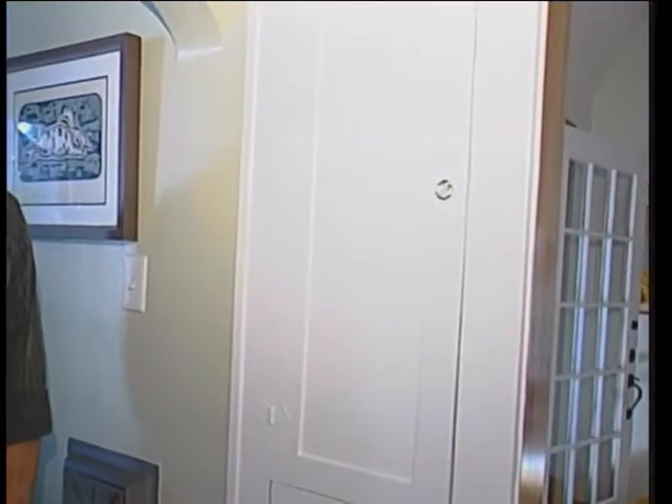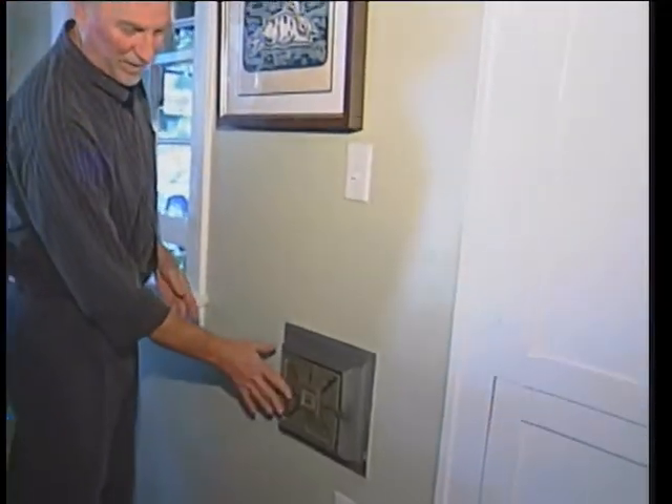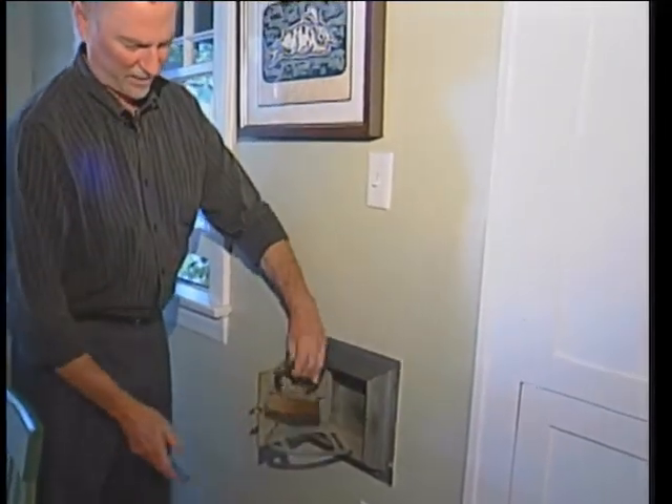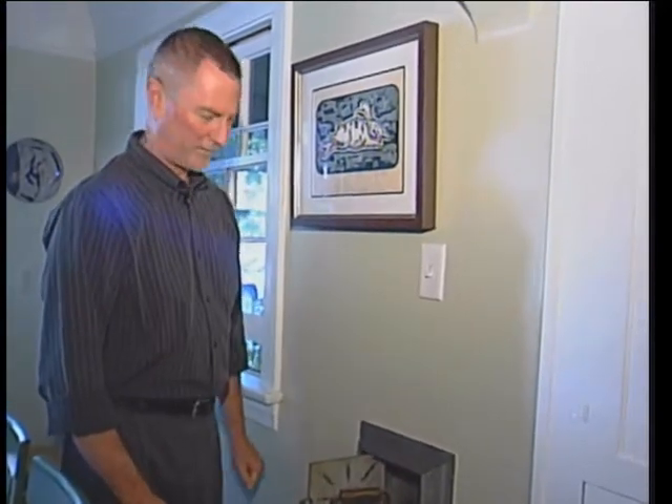Here we have the original ironing board — it's always great for a quick press when you've got to go out. But what would you do with your hot iron back in the day? Well, of course, you had a place where you could put it. This would come out, and the hot iron would end up resting there and cooling off when you went off to church or off to your great social event.